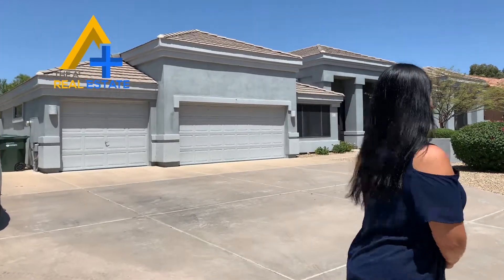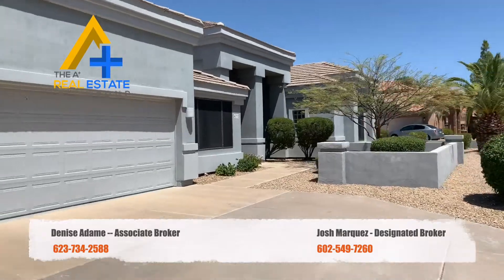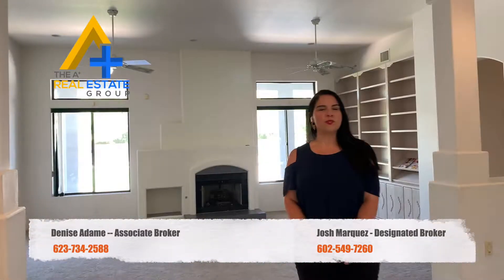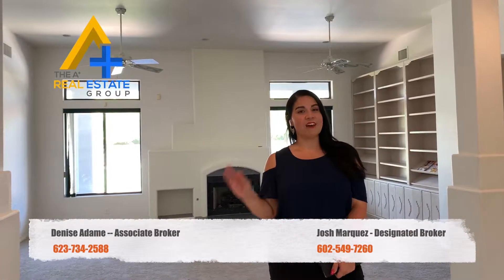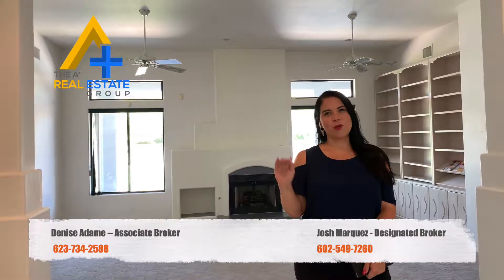Hey guys, it's Denise Adame with HomePros. Come check out our new listing at 4212 West Paradise Lane in North Phoenix. This home features four bedrooms, two and a half baths, a little over 3,300 square feet. And the best part is it has a half-acre lot with a private pool, three-car garage, RV gate, and no HOA.